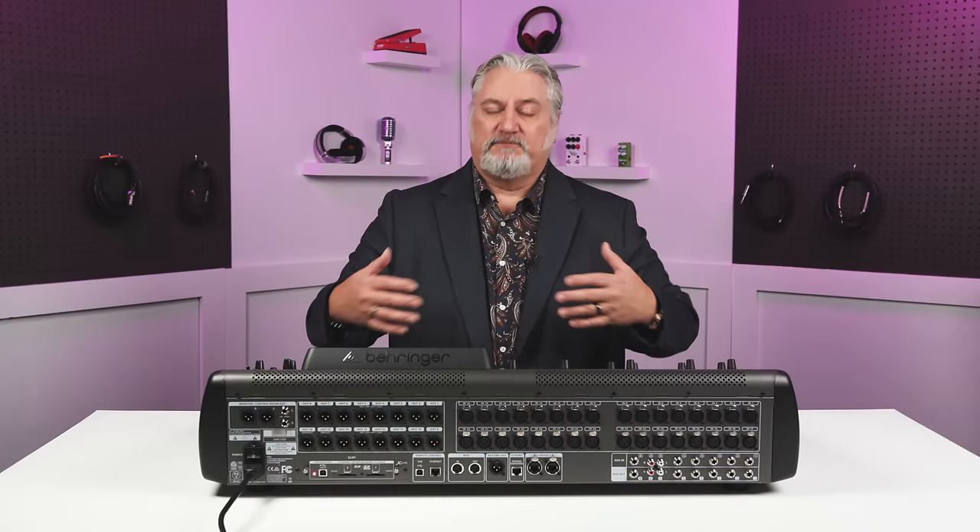These are all some of the many reasons that digital mixers have become the standard for house of worship, for clubs, for bands, for touring acts, and so on. Today, we want to look at six great digital mixers that all come in at less than $5,000. Any one of these mixers offers fantastic sound quality and tons of features. Let's take a look at each one individually.